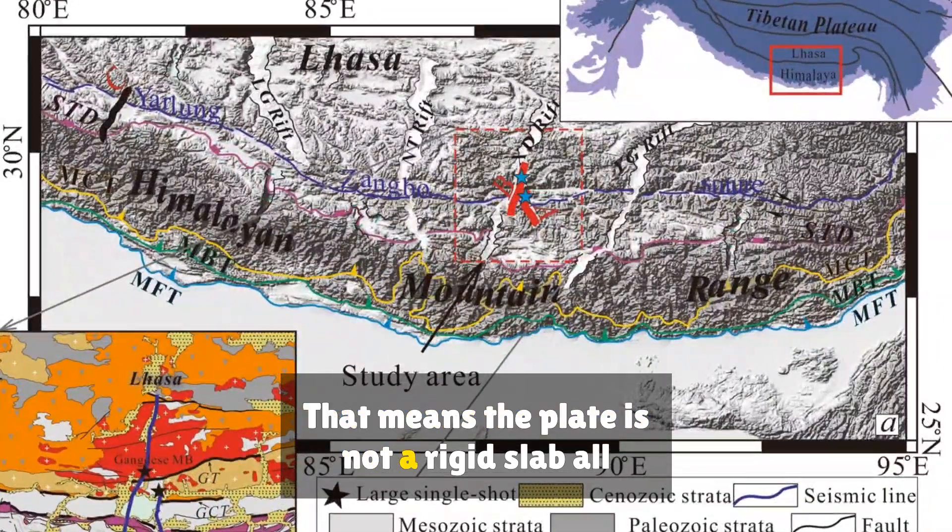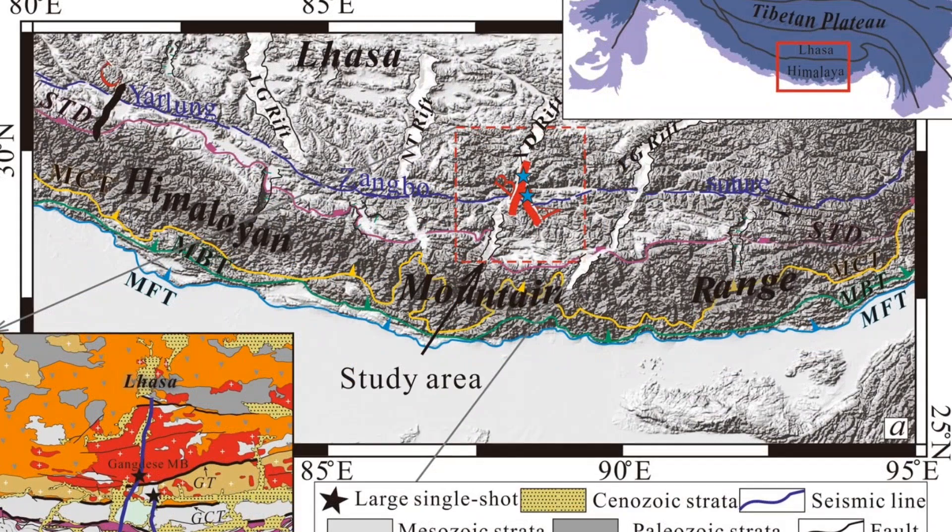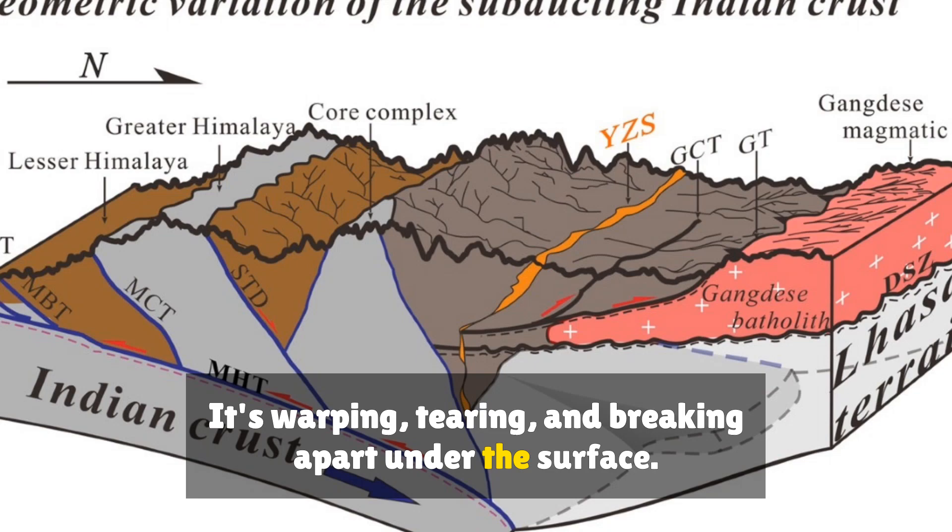That means the plate is not a rigid slab all the way across — it's warping, tearing and breaking apart under the surface.